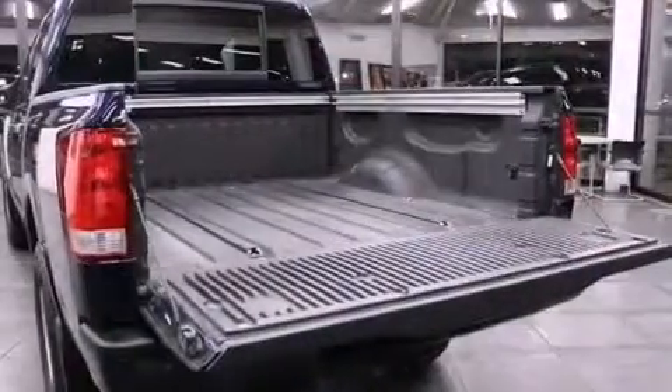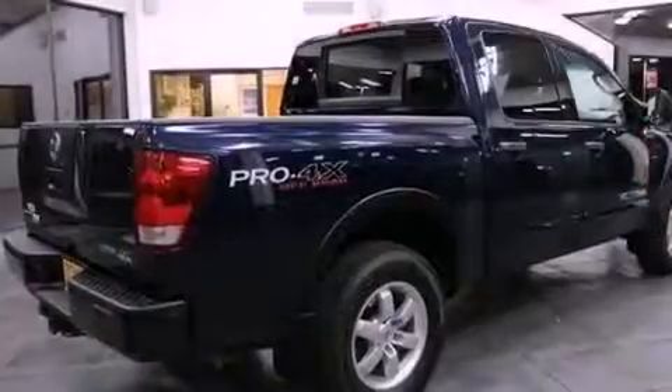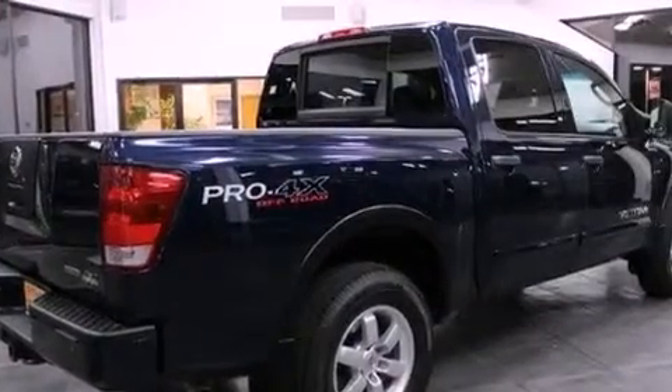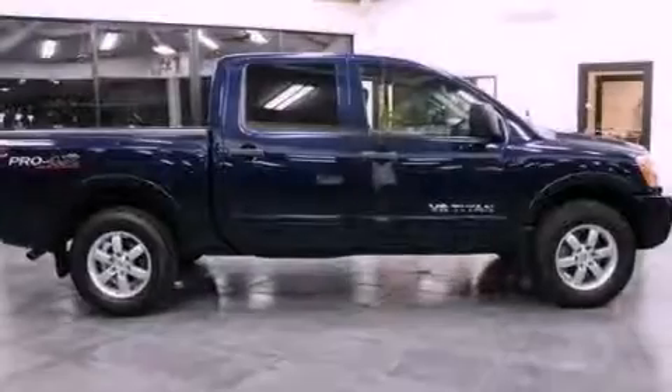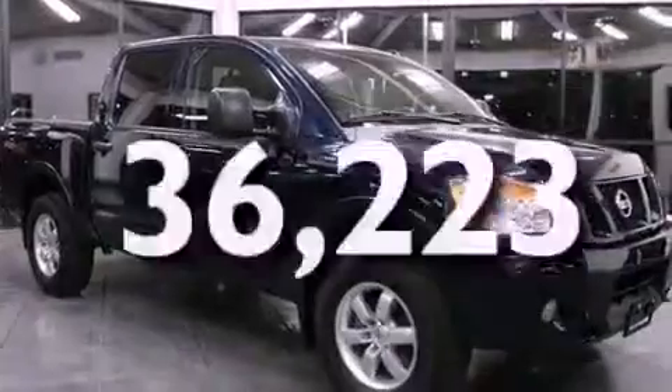The following features are also included: cruise control, heated side view mirrors, a rear window defroster, a security system, fog lamps, privacy glass, a full-size spare tire, an anti-lock braking system, a keyless entry system, and this vehicle has fewer than 37,000 miles on the odometer.